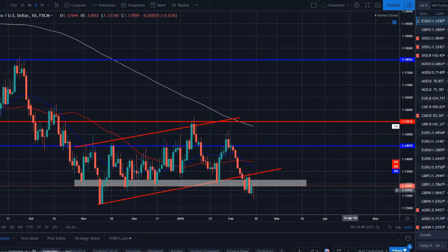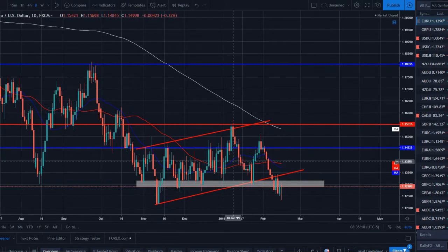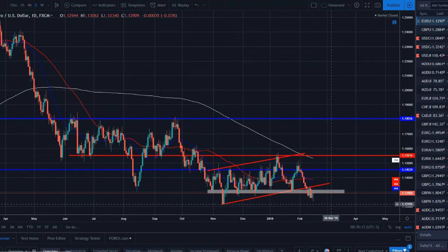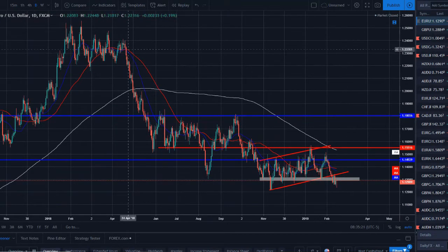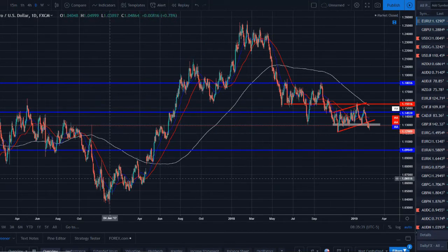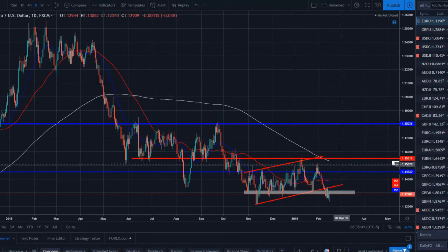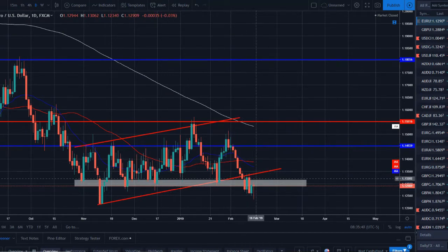We did break out of this channel and broke below strong support at 1.1300, but we've now pin-barred off of it. After this strong move lower we're starting to see an exhaustion of momentum — a little reversal pattern forming. We'll see if price is able to continue lower or if it bounces back above the support level. If we see a breakdown below 1.1200, that is when I'll start looking to short this — looking for price to explode out of consolidation like it has historically.